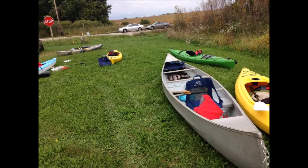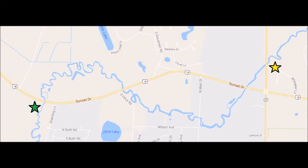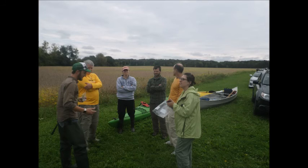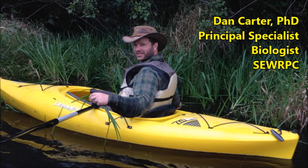On Saturday, September 24th, we joined a group of dedicated individuals to conduct an invasive species inventory along the Bark River near Dallas, Wisconsin. As we gathered to discuss our strategy, we met our survey leadership team: Brad Steckert, Amanda Perczak, and Dr. Dan Carter.